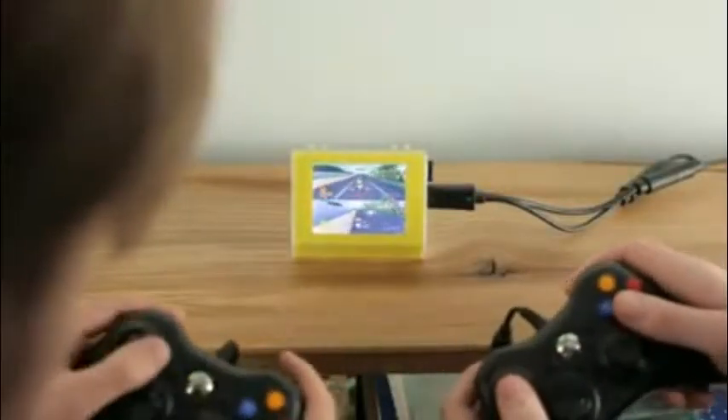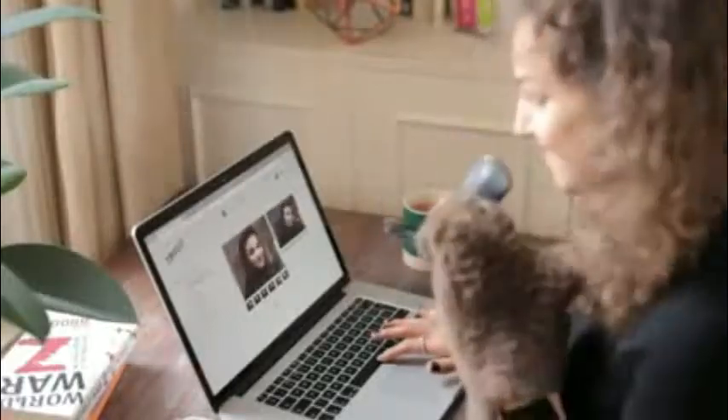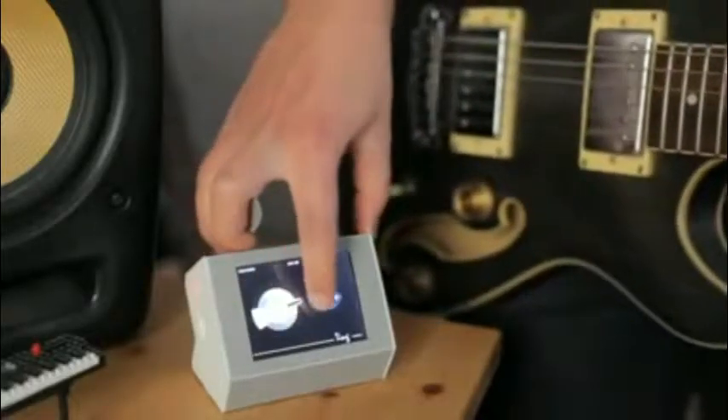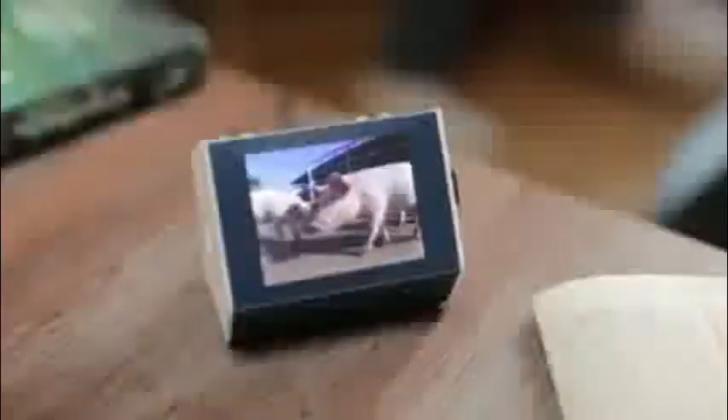A games console for all your nostalgia needs. A gif messenger to share little moments with your friends. A MIDI effects controller for your guitar. A one-hit pizza button. A new best friend. A live stream of your pig.